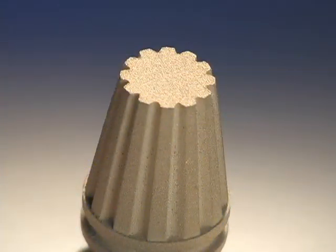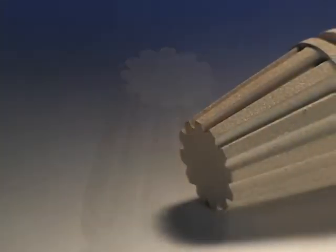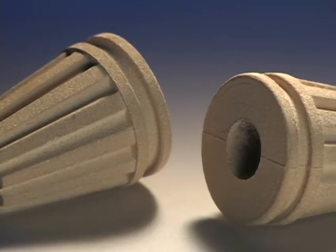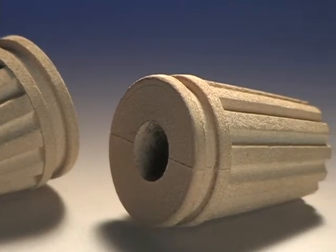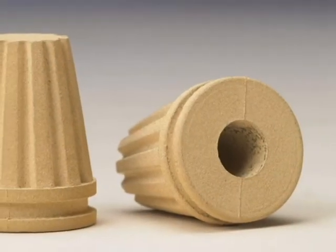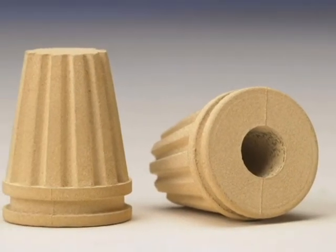The filter's fluted design increases surface area, which in turn increases flow and dirt holding capacity. The innovative design of the sintering mold allows the retention groove to be formed in the part, eliminating secondary operations. The PM filter replaced a more costly and less reliable stainless steel filter.